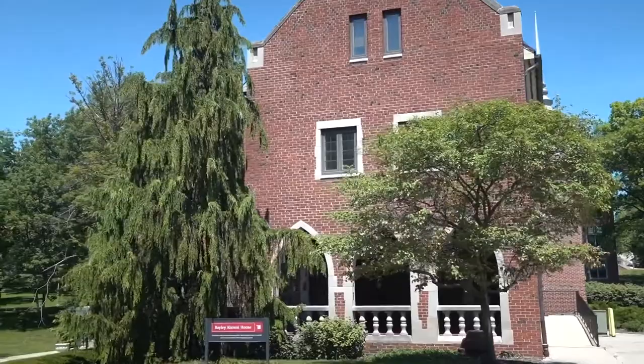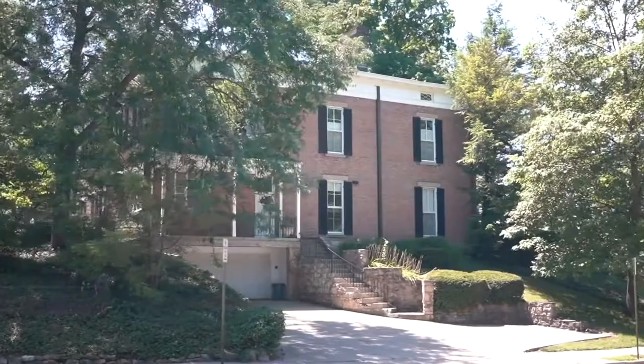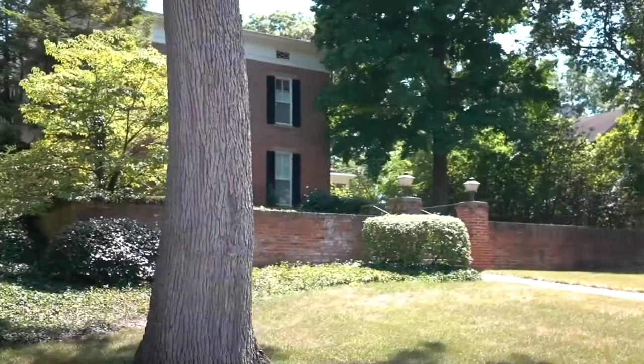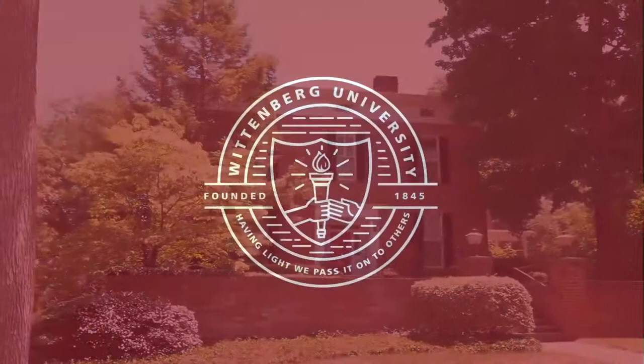The Bailey Alumni House is where all of the planning takes place to engage our alumni with Wittenberg and connect them in their hometown locations. At 644 North Wittenberg sits the Benjamin Prince House, otherwise known as the President's House. President Dr. Michael Franzen and his wife Sharon reside there. They attend all types of on-campus and alumni events and are engaged in the Springfield community. We hope you enjoyed your tour and we welcome you to visit Wittenberg in person. As many students say when asked why they selected to enroll at Wittenberg, it just felt like home.